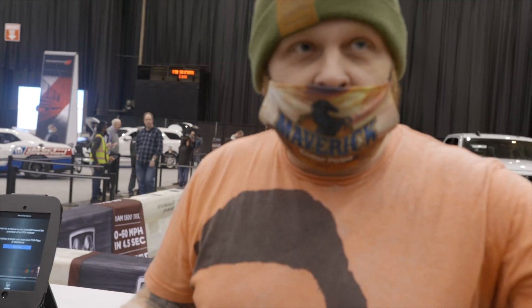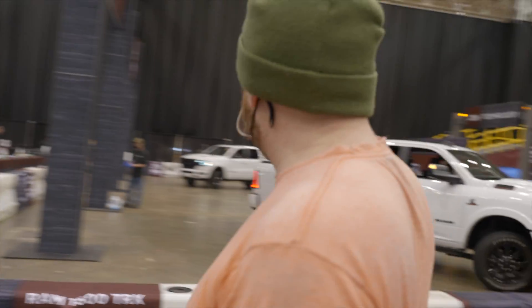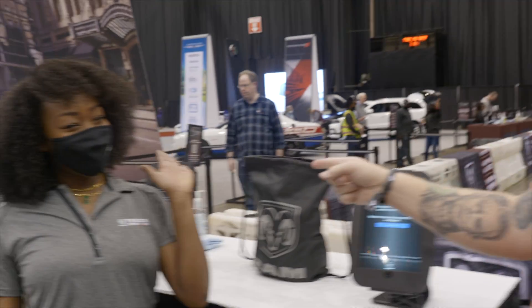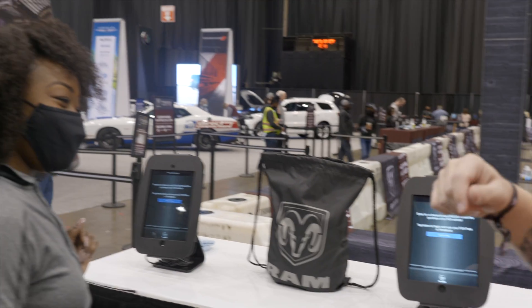So we just got off that roller coaster - that's a new credit - and now this is another new credit, but we're told that we got the fast lane, so we get to go into the fast lane line. This should be super fast.